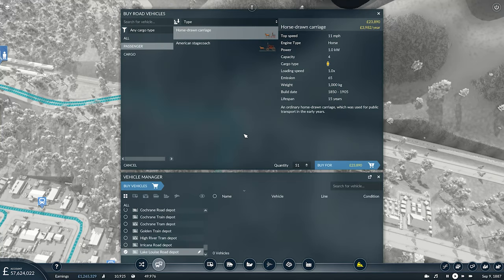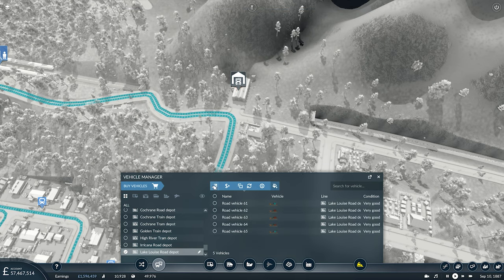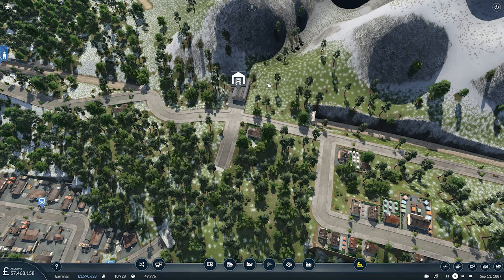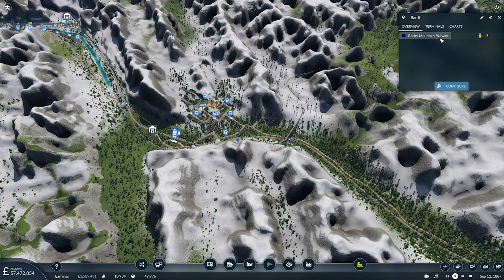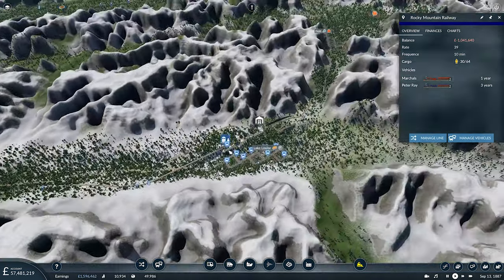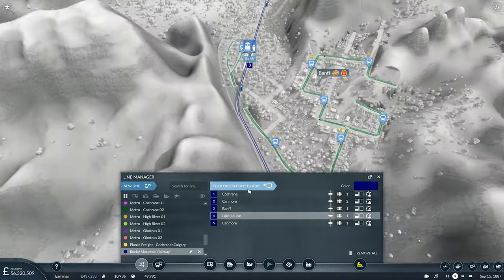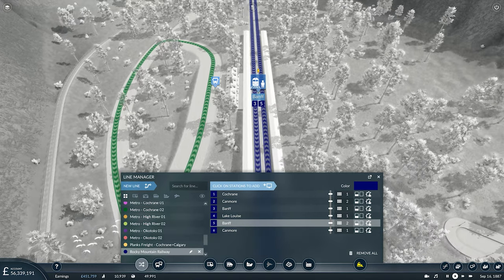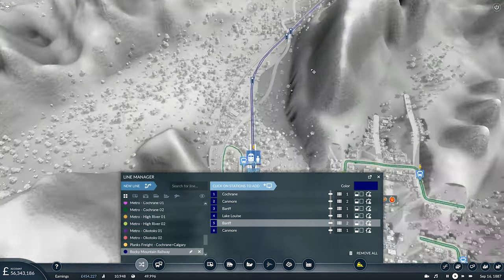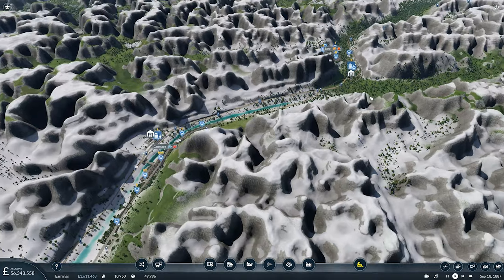Then we want to get some vehicles — again we'll go for five. Buy them, paint them, on they go. And then lastly, we want to adjust the Rocky Mountain Railway line so it now heads out all the way to Lake Louise. So manage the line — after Banff, you're now coming to Lake Louise. Then on your way back, go back to Banff, then into Canmore, then into Cochrane and so on. The train has opted to use the opposite platform automatically, so that's perfect.